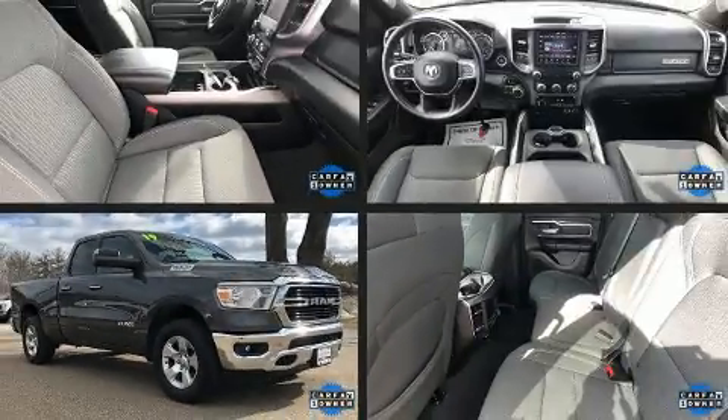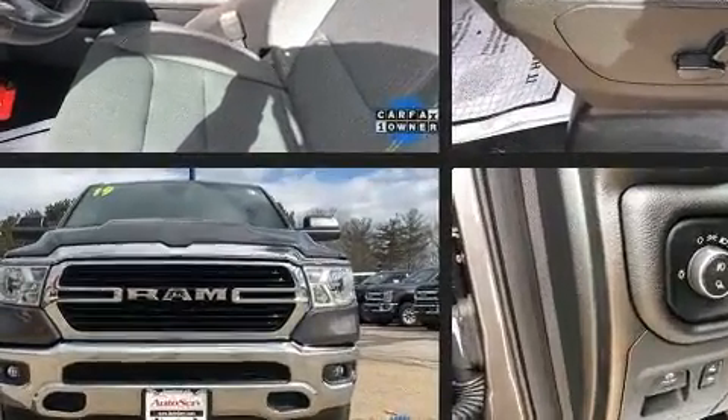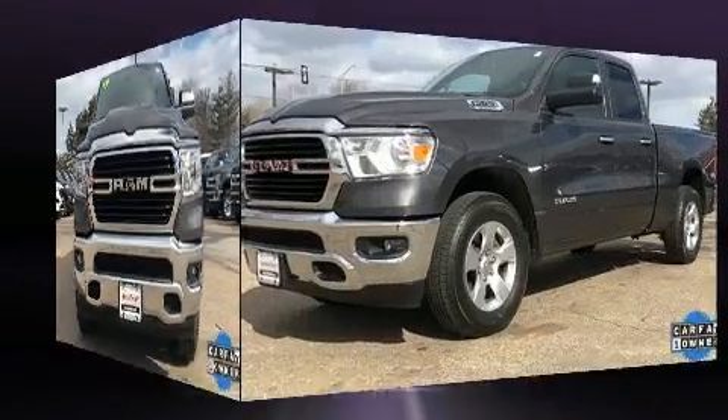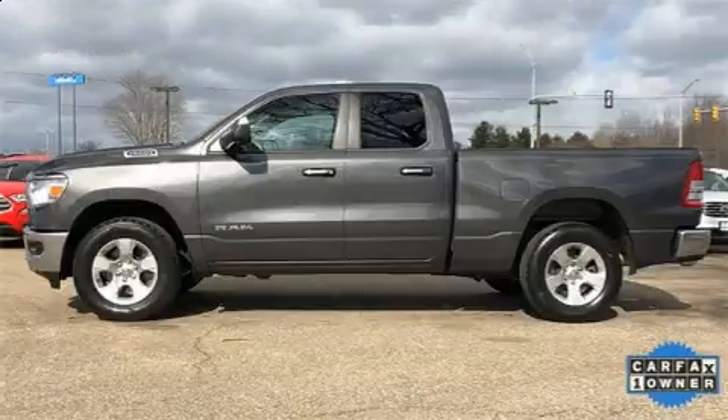With less than 20,000 miles on the odometer, this truck stands out from the crowd, boasting a diverse range of features and remarkable value. Under the hood, you'll find a six-cylinder engine with more than 300 horsepower, providing a smooth and predictable driving experience. Four-wheel drive allows you to go places you've only imagined.